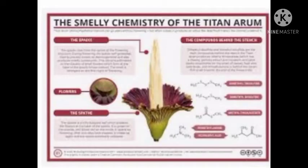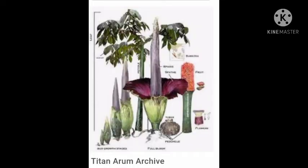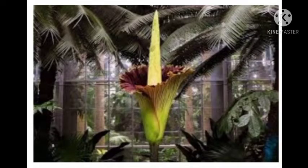Amorphophallus titanum is a flowering plant with the largest unbranched inflorescence in the world. The Talipot palm, Corypha, has a large branched inflorescence. Titan Arum is endemic to Sumatra.